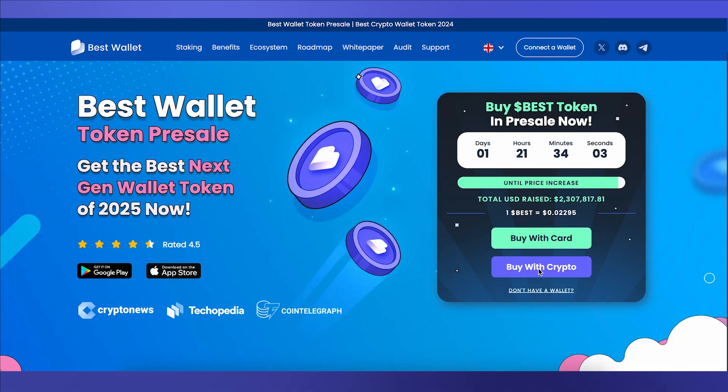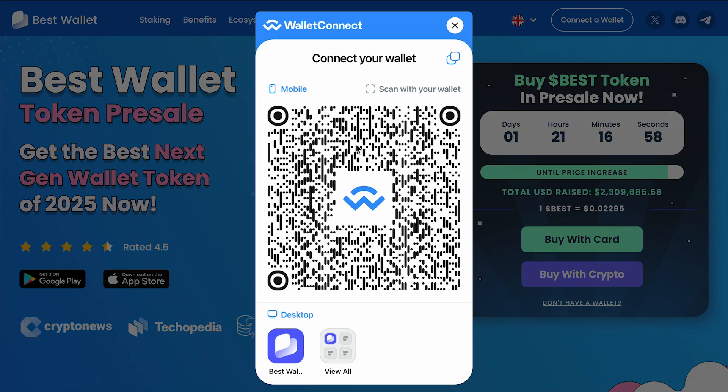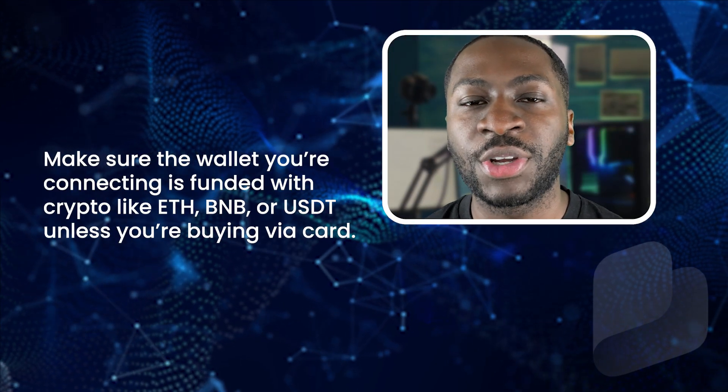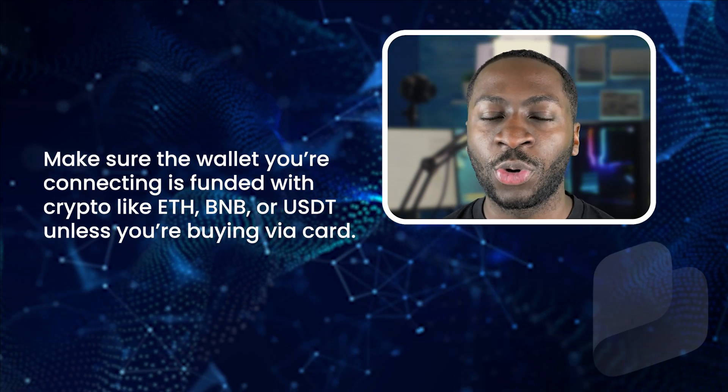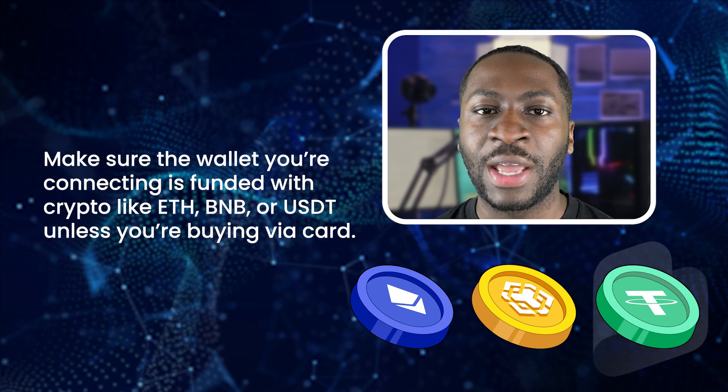When connecting your wallet, you'll have the most popular options listed. If you can't find your wallet, you can use Wallet Connect to find it. Make sure the wallet you're connecting is funded with crypto like ETH, BNB or USDT, unless you're buying by card.